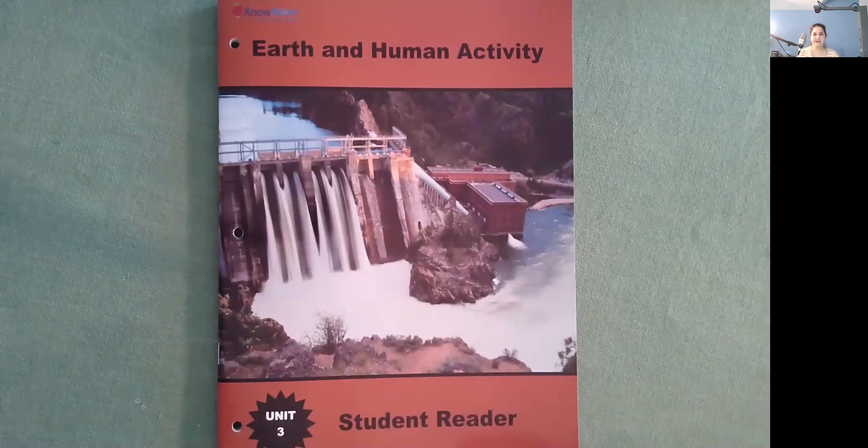Hello, I'm Ms. Ginsburg with Know Adam, and today we're going to be reading Earth and Human Activity. This is a student reader in Unit 3.